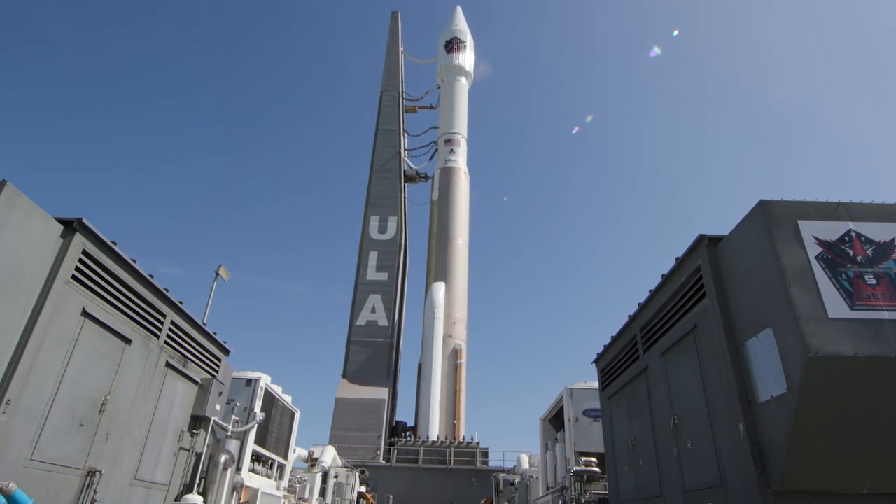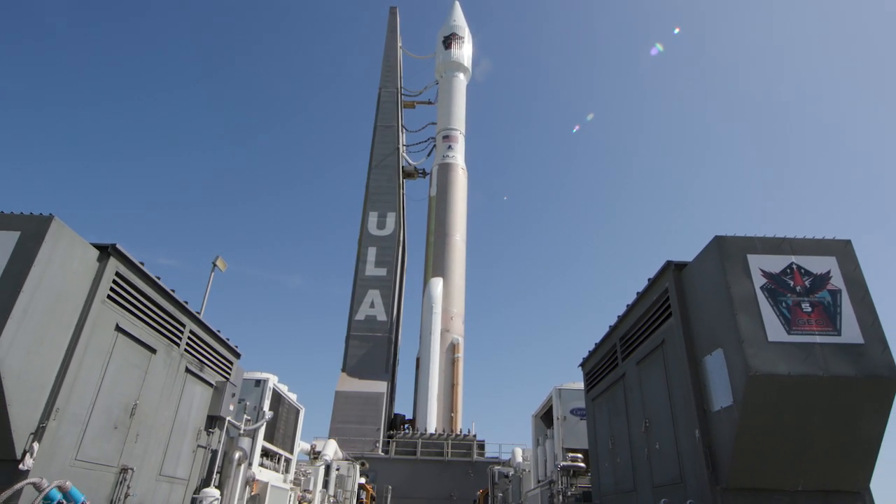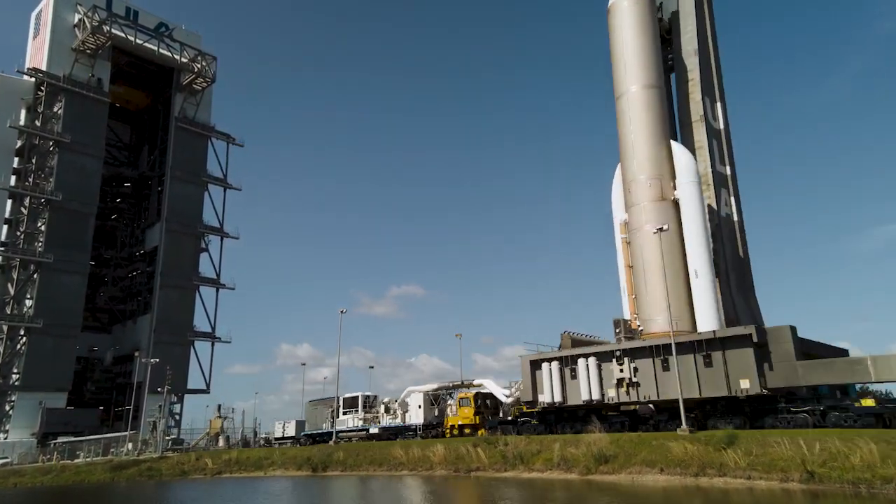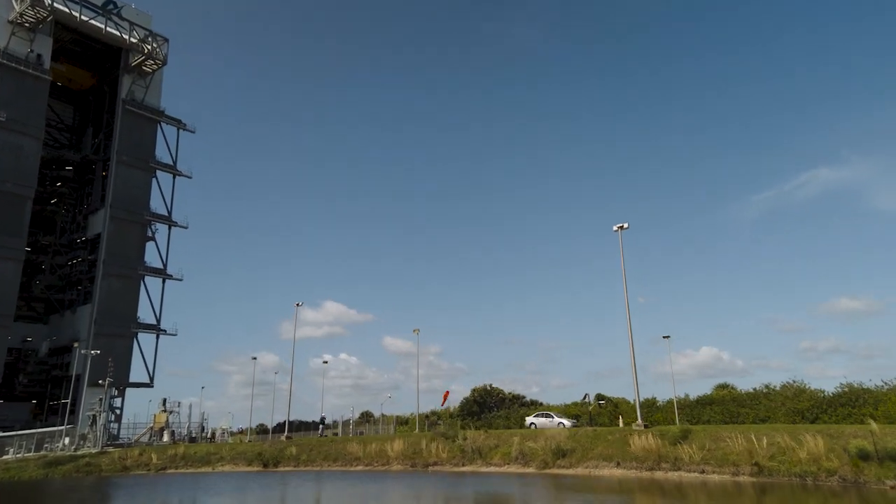The rocket stands 194 feet tall, or about 59 meters. It sits on top of the mobile launch platform and will roll about 1,800 feet, or 550 meters, on its journey to the launch pad.